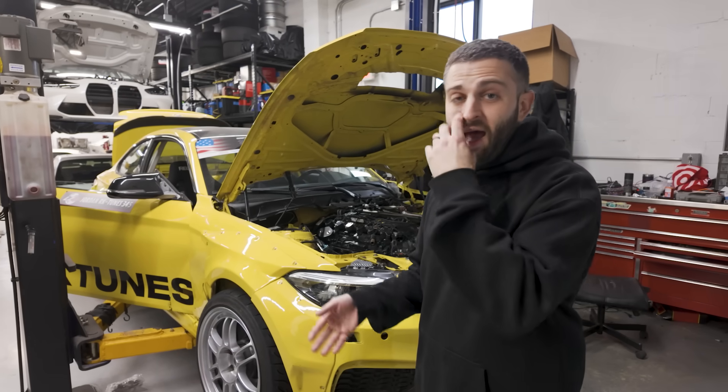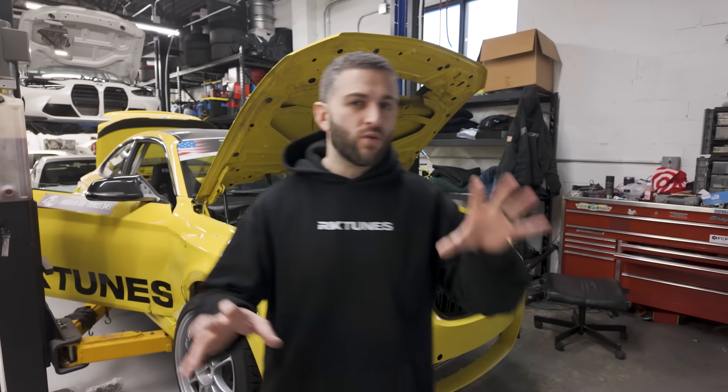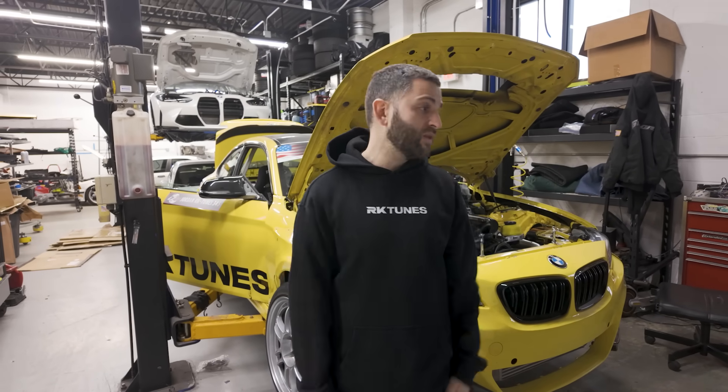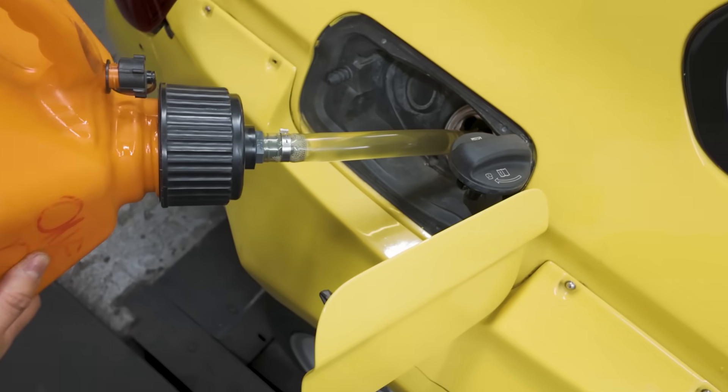I expect this one to last way longer and make more power. I don't know if it'll spool better because we're going to a way bigger hot side on the housing — we had a 0.82, we're going to a 1.03, which is a huge difference. We're gonna see in just a few minutes exactly what it makes, so we're gonna put it back on the dyno and turn it up and see.